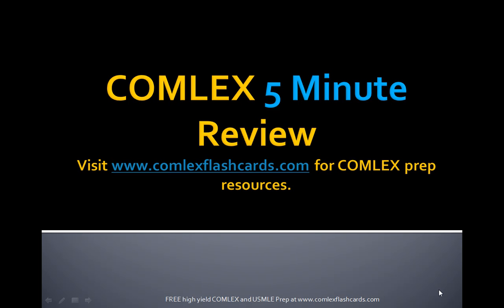Hello, welcome to the Comlex 5-Minute Review. Please visit ComlexFlashCards.com for even more resources on preparing for the Comlex Board Exam.